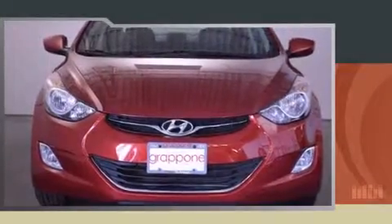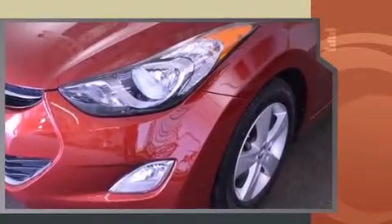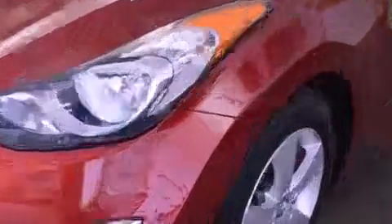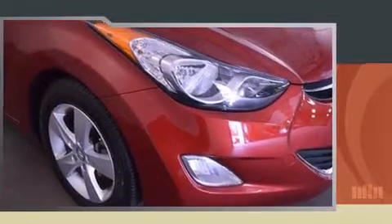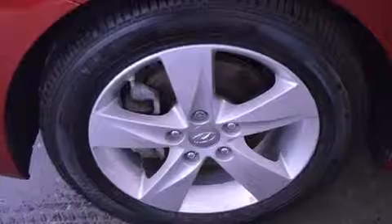Climb inside the 2013 Hyundai Elantra with less than 20,000 miles on the odometer. This four-door sedan prioritizes comfort, safety, and convenience. Hyundai infused the interior with top-shelf amenities such as delay-off headlights, a trip computer, and one-touch window functionality.